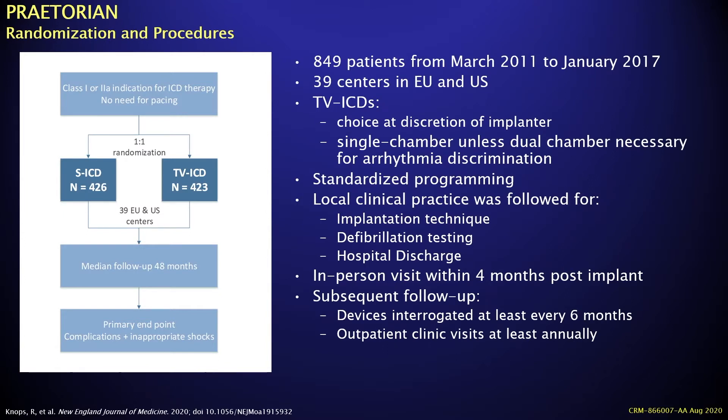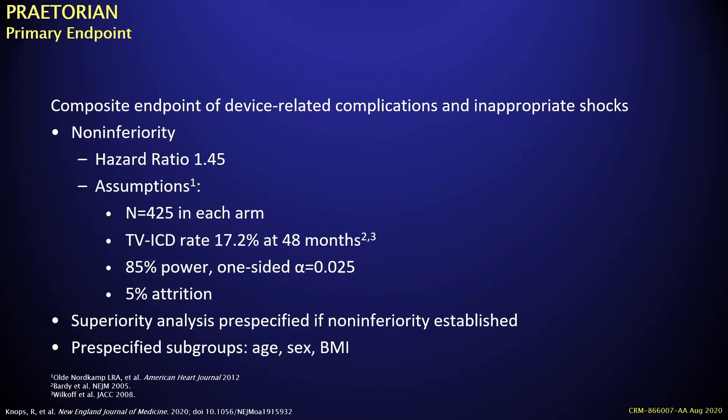Overall, 849 patients were recruited between March 2011 and January 2017, across 39 centres in Europe and the United States. Transvenous ICD choice was at the discretion of the implanter — single or dual chamber — and manufacturer was also at the implanter's choice. Standardized programming was utilized, and local clinical practice was used for implantation technique, defibrillation testing, and hospital discharge. Each patient had to visit the hospital once in the first four months post-implant, with subsequent follow-up at least every six months and outpatient clinic visits at least annually.